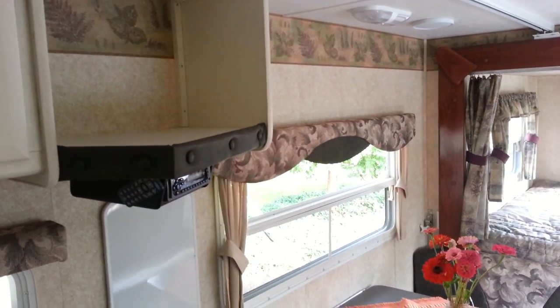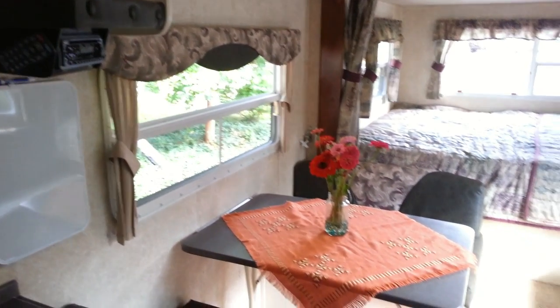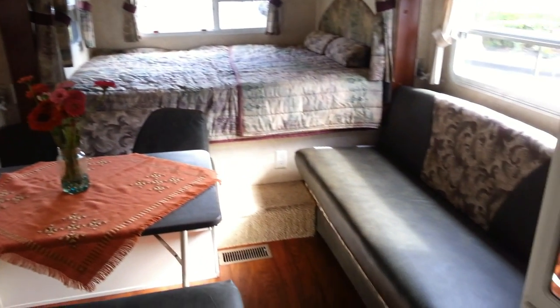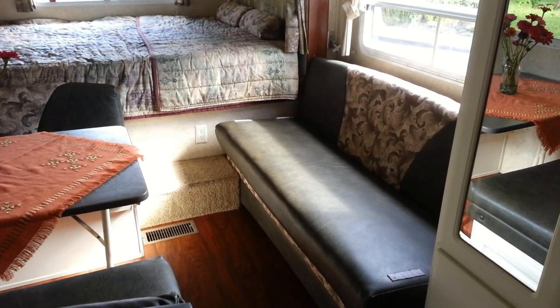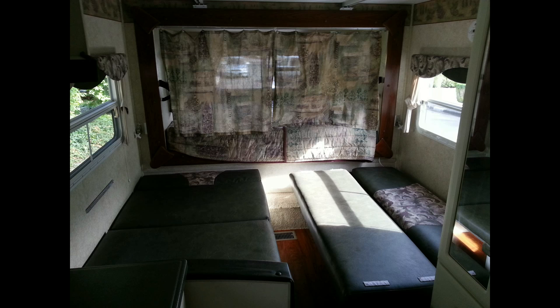As we move into the living area, you can see the TV cabinet with a radio beneath that includes an MP3 and iPod input. There's a nice dinette and across from that a couch. The queen master bed pulls out to the rear of the trailer. Here you can see how many Larry can sleep with the queen bed, convertible dinette, and convertible couch.